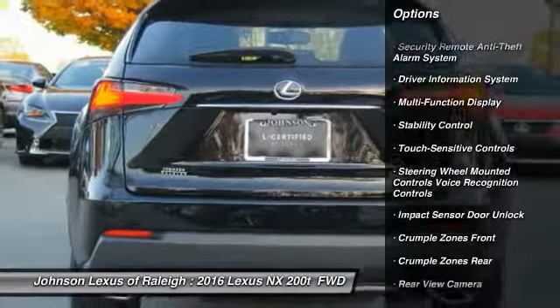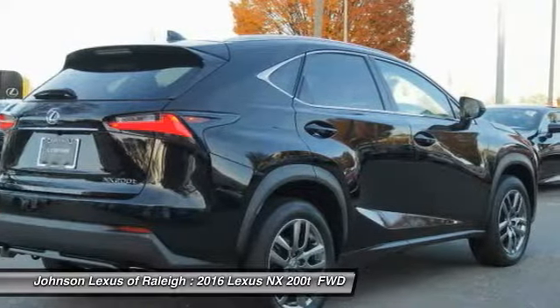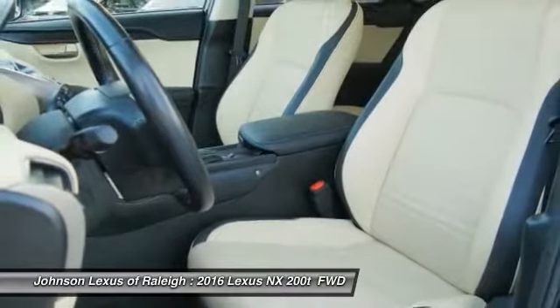Power brakes and trip computer, child safety locks, tachometer, electronic brake force distribution, rear view camera. Come see the car for yourself.